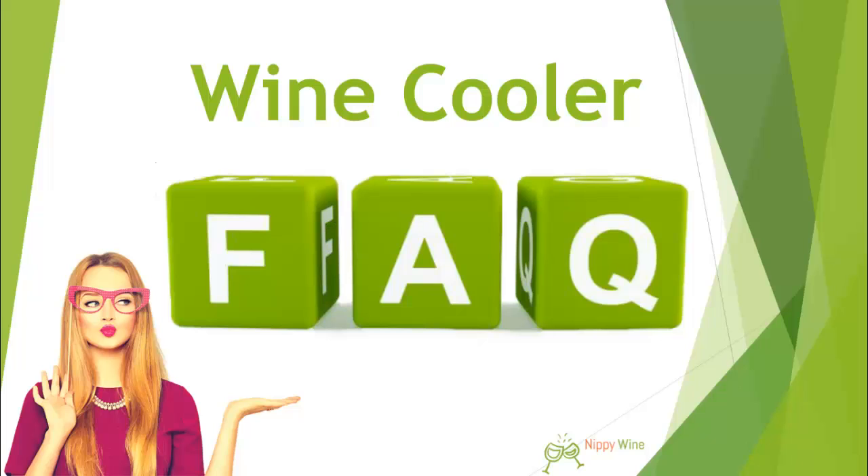Hello everyone, today we're going to talk about wine coolers and the frequently asked questions — the FAQs about the best wine cooler. This video will focus on the most asked questions. We have collected the information from online stores, forums, and social media research. After this video, you'll see wine cooler reviews and a discount link so you can get a discount when you buy through it.